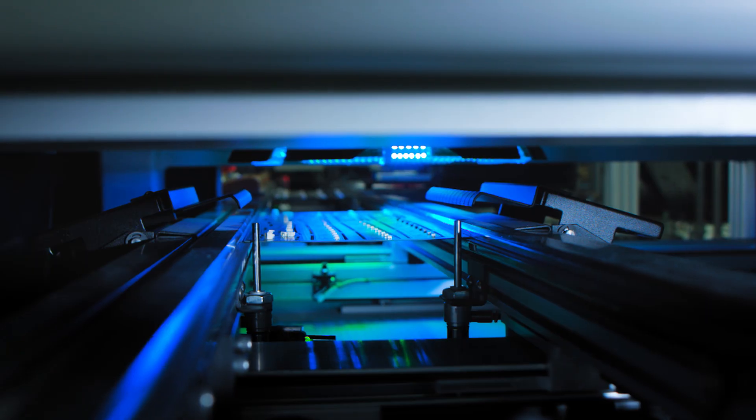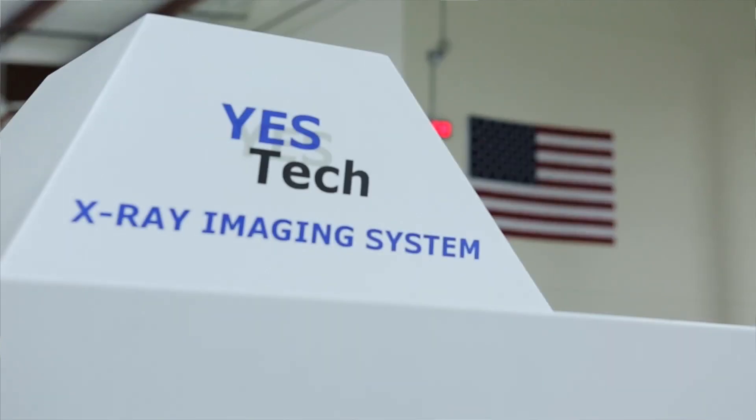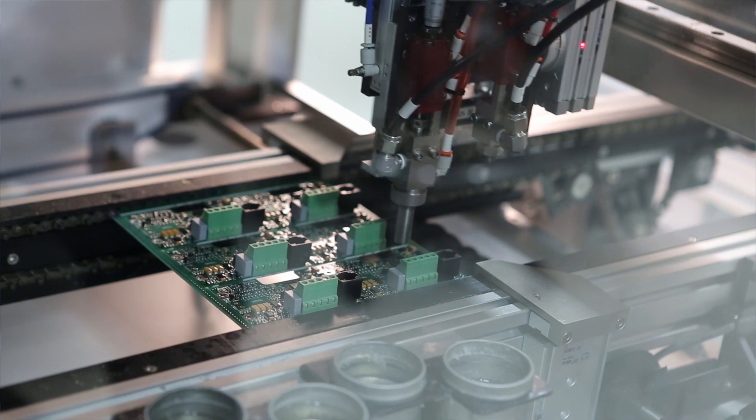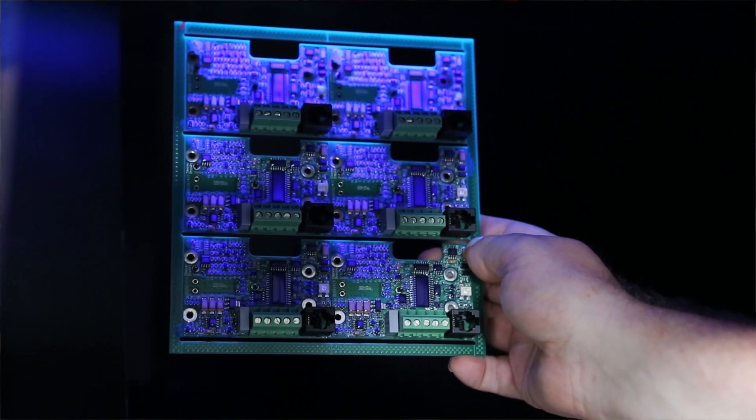Other technology that we have here is X-Ray. We're able to do very fine-pitched components like BGAs and parts down to 01005 size. We also have automated conformal coating that selectively coats where you want coating and makes sure you don't have coating where you don't.